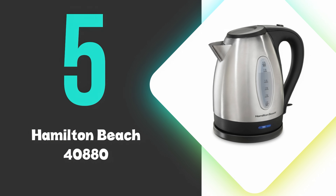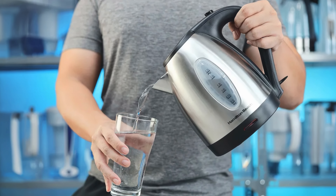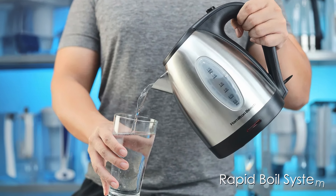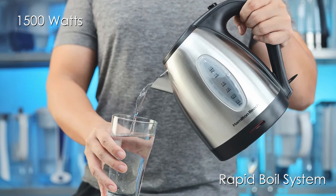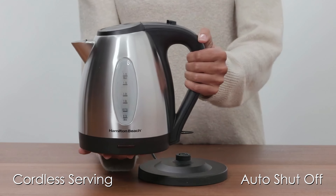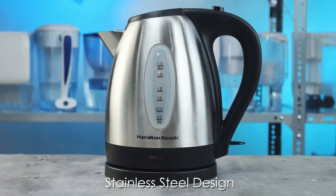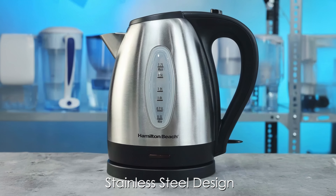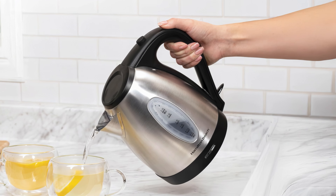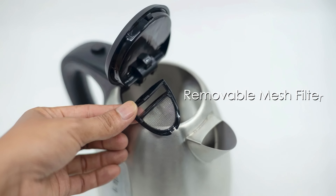At number 5, we have the Hamilton Beach 40880. This is our 5th ranked pick, but is a great choice for those on a budget. It boasts a rapid boil system and 1,500 watts of power, ensuring quick heating. Its cordless serving and auto shutoff with boil dry protection add convenience and safety. The stainless steel design is durable, though the small opening and wobbly base assembly could be improved. The kettle operates quietly at 72.8 decibels and has a removable mesh filter.